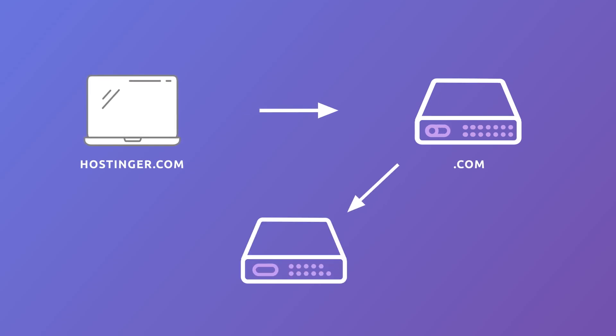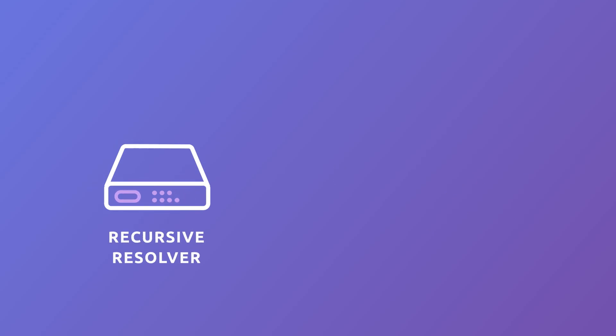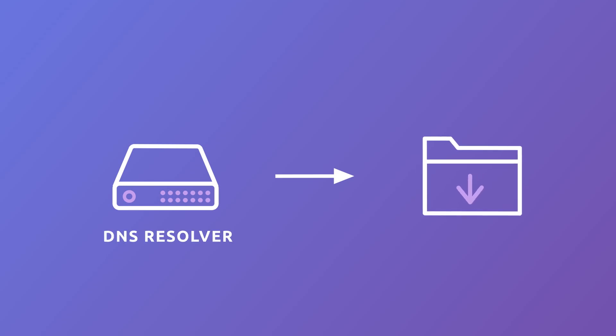The TLD server points you towards the name server with the records for the Hostinger portion of the domain name. In the DNS resolution process, the authoritative name server is the final authority. It saves all information about the domain name you intend to access, including the IP address. The recursive resolver will get the IP address and return it to your computer, leading you to the website. Finally, the domain name system resolver performs DNS caching, which involves temporarily storing IP addresses collected from authoritative name servers.